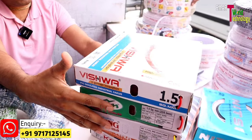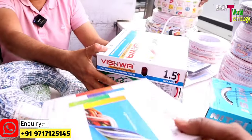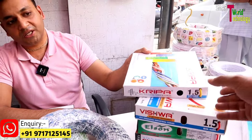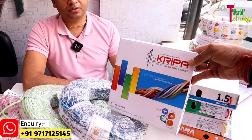This is our starting brand, Kripa. This bundle is 1 mm with 160 mm coils. There are 36 meters, 50 meters, 90 meters, 60 meters — all are available.